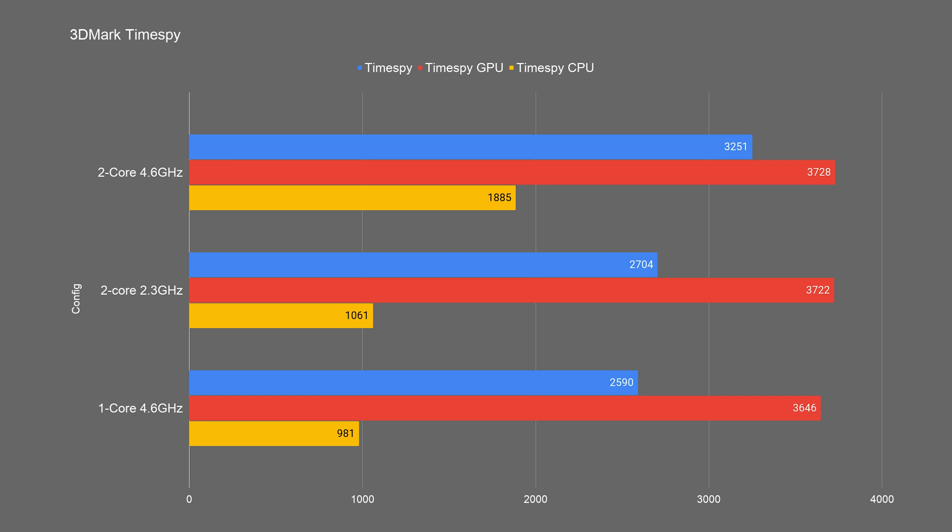In 3DMark TimeSpy, the same pattern holds: the reference dual-core 4.6 GHz is fastest, with the two-core 2.3 GHz in second and the single-core 4.6 GHz in third. This is likely due to Windows scheduling — with only one core, background processes interrupt the main workload, whereas two cores allow the load to spread out more evenly. The CPU portion is slightly faster with two cores at 2.3 GHz, and the graphics benchmark portion shows near-zero difference between all three configurations.